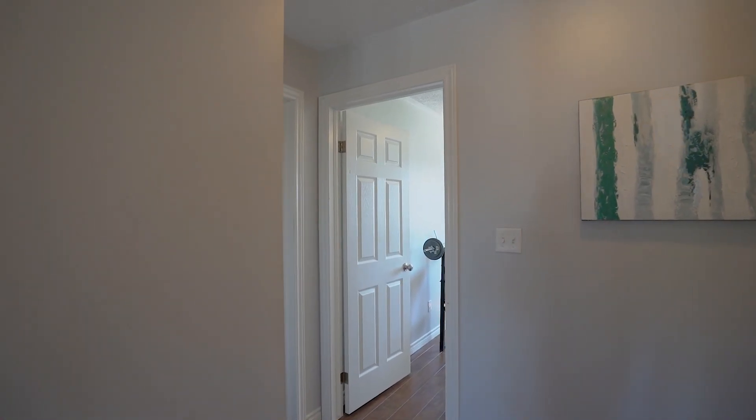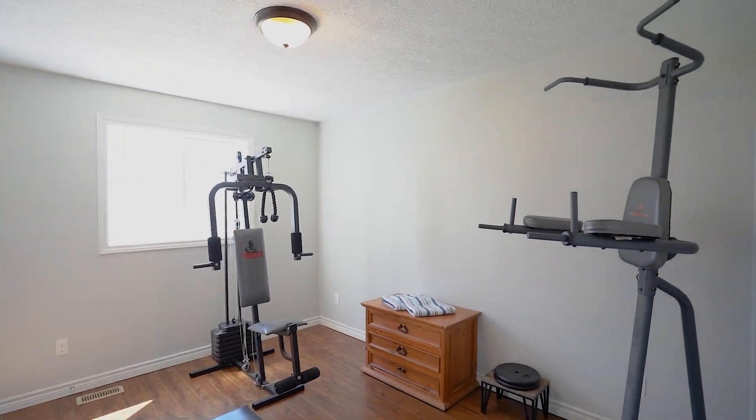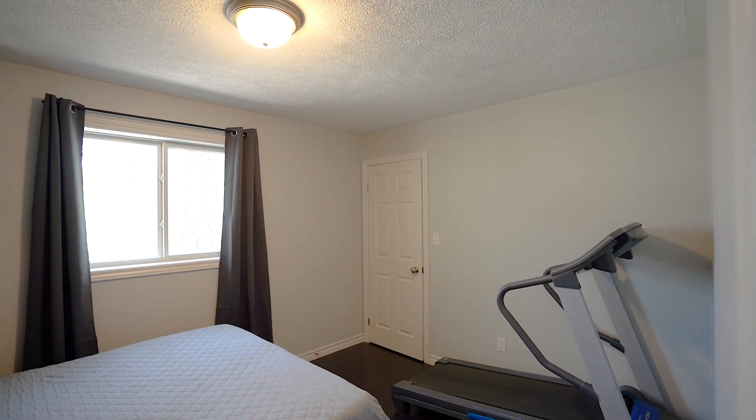Have a look at the bedrooms. That's the first bedroom here, just used as a gym right now, and it overlooks the backyard. Got another one here — great sized bedroom.